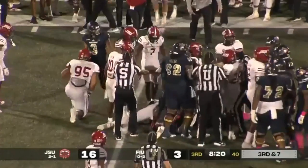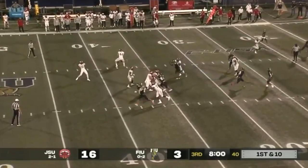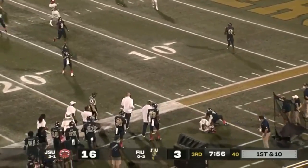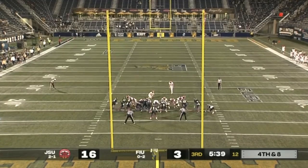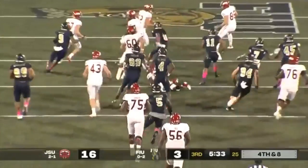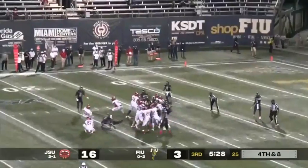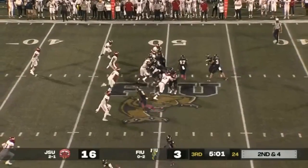The referees seem to be pointing in the other direction. Now play action fake, now inside the red zone. 32-yard attempt here — blocked, off the edge. And now a scramble and a tackle at midfield. That's a huge play for FIU defensively. Blocked kick now around midfield.